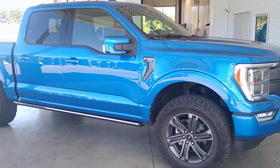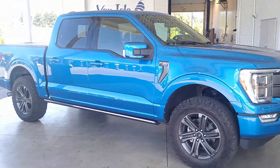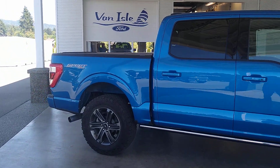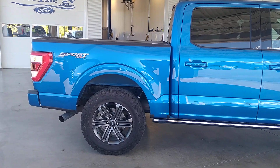This 502A comes in Velocity Blue, and with the Max Trailer Tow Package, the engine is a 3.5-liter EcoBoost. With the gear ratio, you can tow 13,900 pounds in this truck — that is the rating for this truck. Unbelievable.